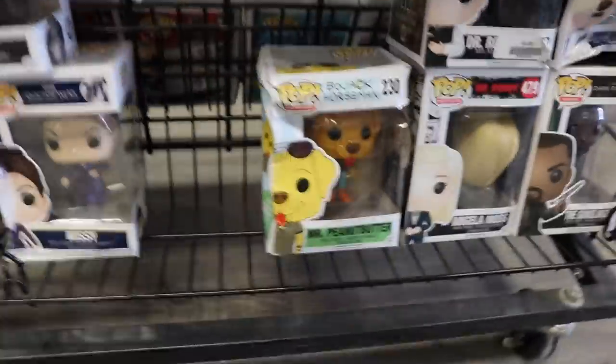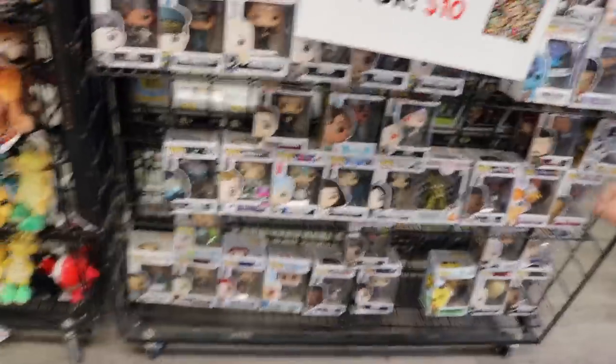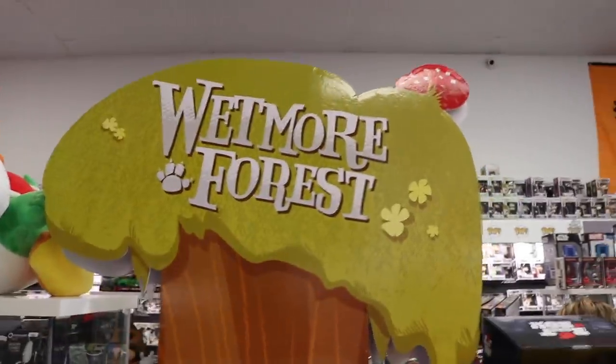There's stuff like Mr. Peanut Butter, and then Troy Aikman — the box is pretty crushed. We've also got Missy, Maggie, and Finn. They are really cool figures, guys — the boxes are just a little bit more damaged. So if you want to take them out of the box, this is a great section to come to. I didn't even know this was a thing, but here's the Wetmore Forest section with a nice Wetmore Forest sign.